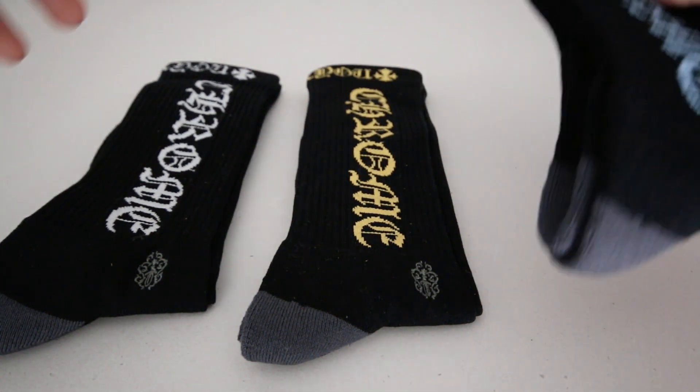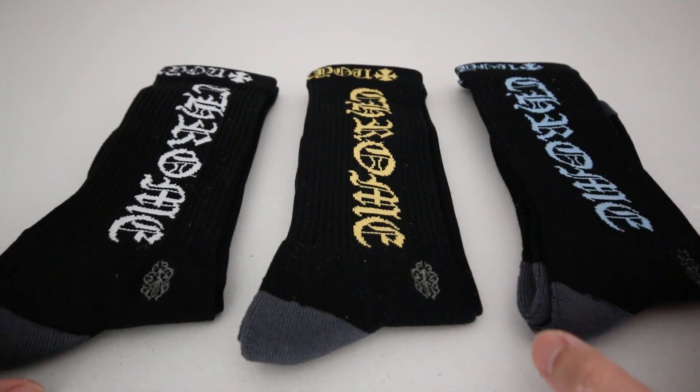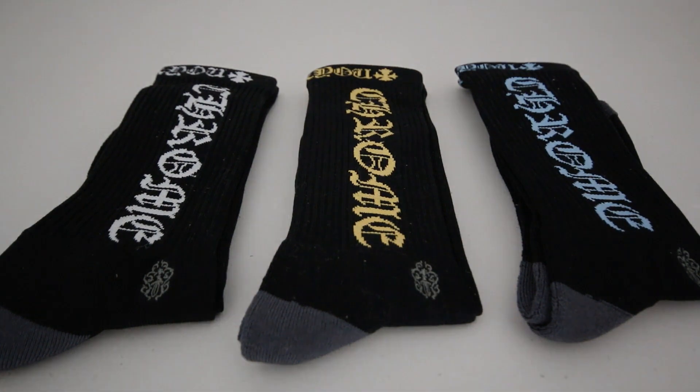So that's it — just a fun little item from Chrome Hearts. Keep an eye on their website for new online exclusives and I'll catch you in the next video.